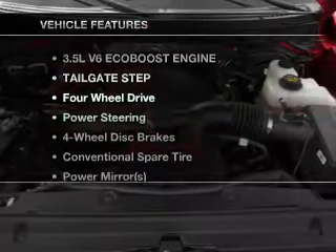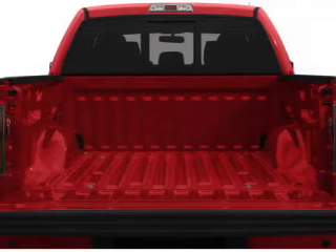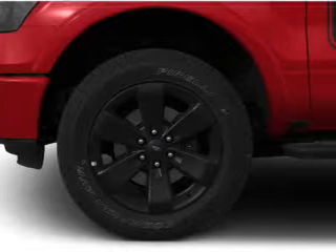Plus, enjoy these notable features that are included in this vehicle: keyless entry, power door locks, power windows, an AM-FM stereo, power mirrors, power steering, and an adjustable tilt steering wheel. Call today to schedule a test drive.